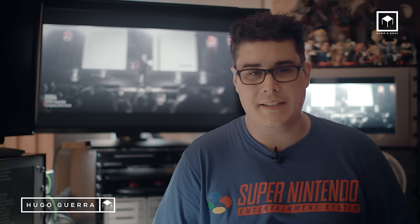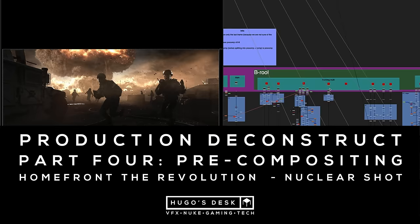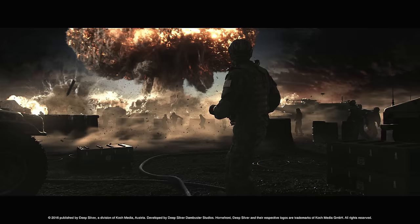My name is Hugo Guerra and welcome to Yougo's Desk. If you haven't seen the other parts of this video regarding pre-production, on-set filming, and CG post-production, please click on one of the links on screen. In this section, I'm going to talk about post-production from a 2D point of view, the importance of stock footage, and we'll deconstruct all the keying, roto, and pre-compositing.